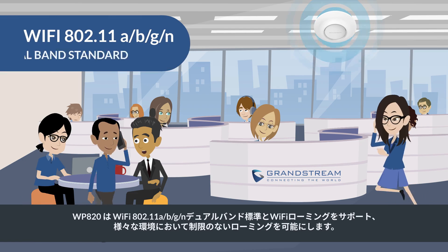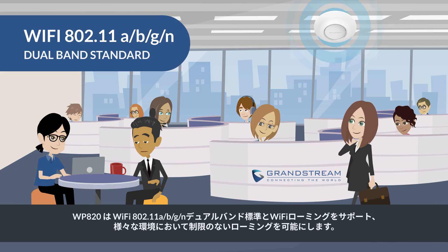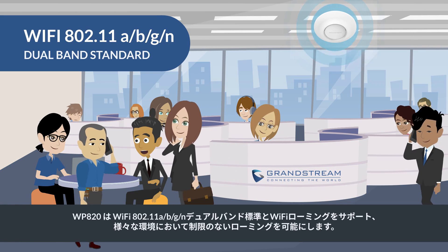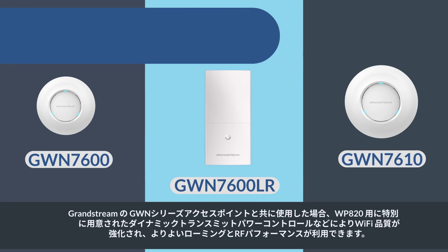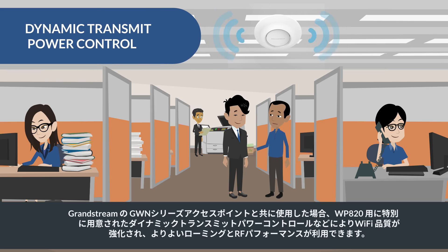The WP820 uses Wi-Fi 802.11a/b/g/n dual-band standard to connect to Wi-Fi with roaming support, allowing users to freely roam with no restrictions throughout any environment. When used with the Grandstream GWN series access points, experience even better roaming and RF performance with Wi-Fi service enhancements such as dynamic transmit power control, built specifically for the WP820.